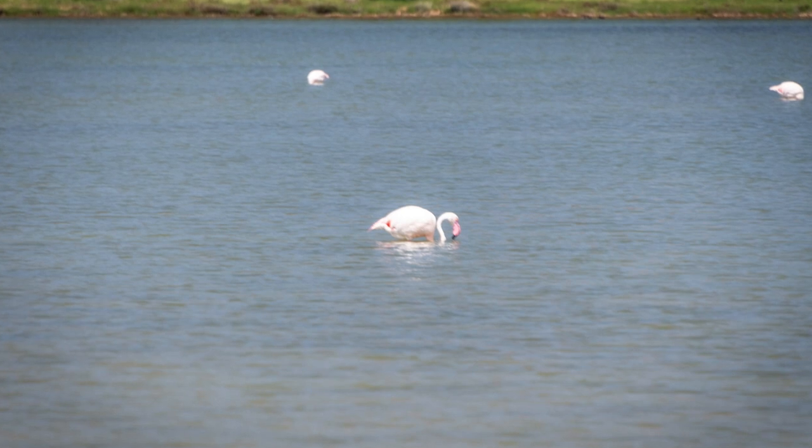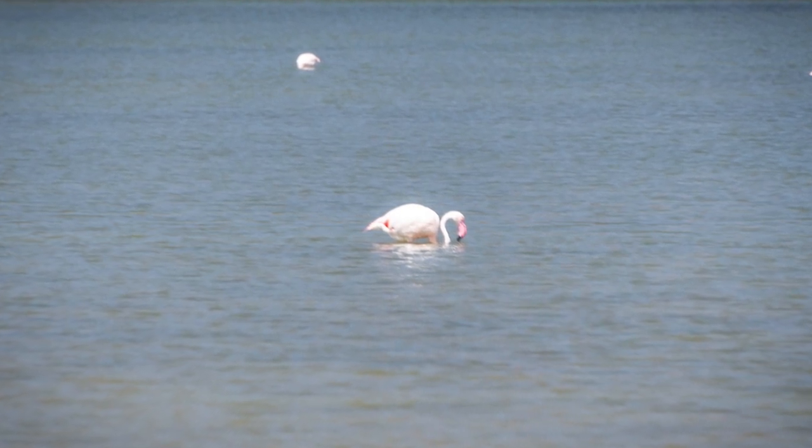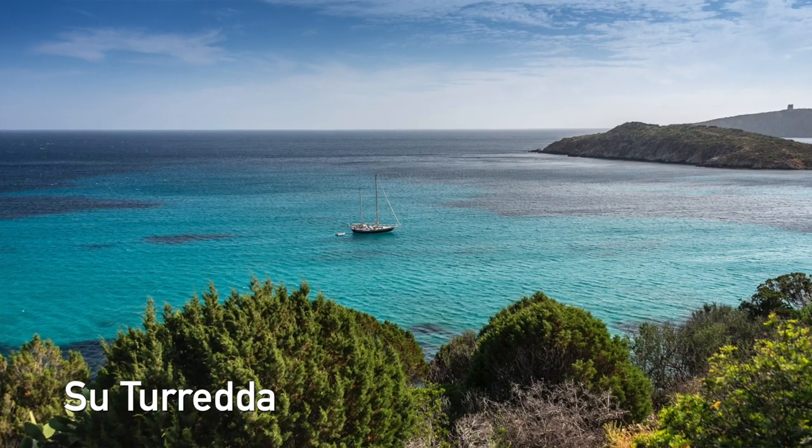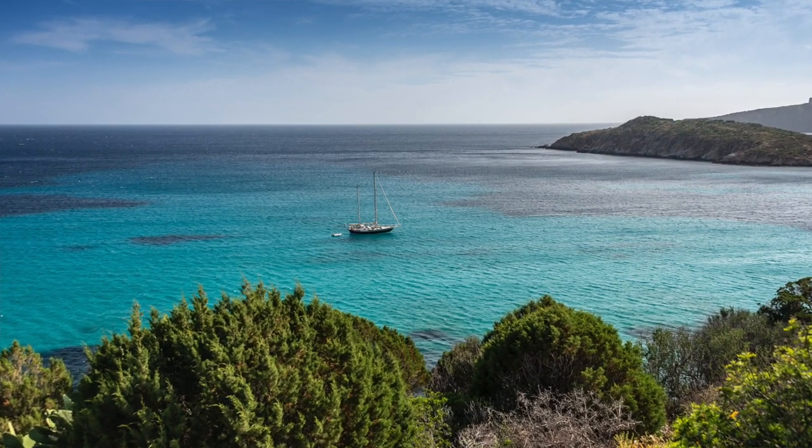Another famous beach near Chia is Suturedda. Suturedda beach has beautiful calm water and white sand. Also, the ruins of an old tower are overlooking the beach from the top of the hill — it's absolutely amazing.